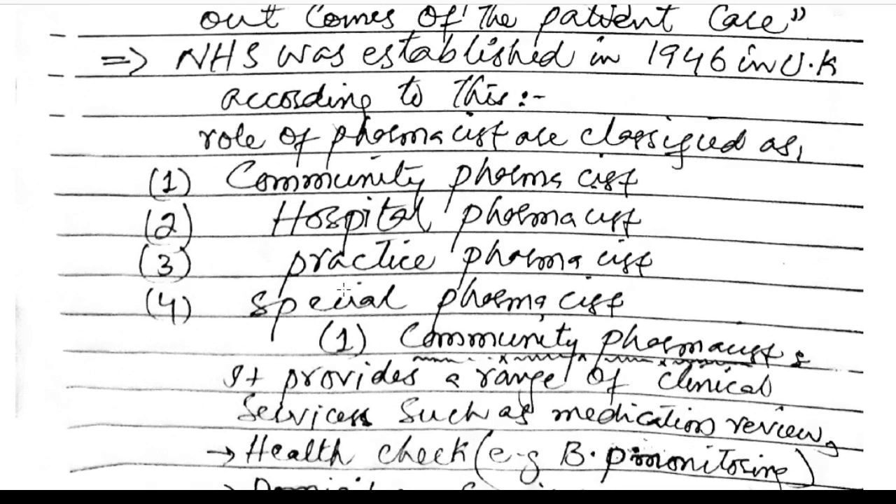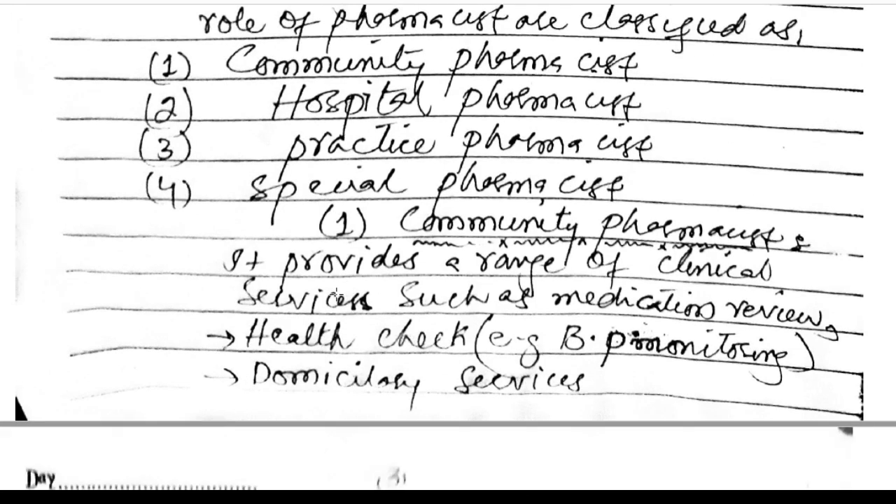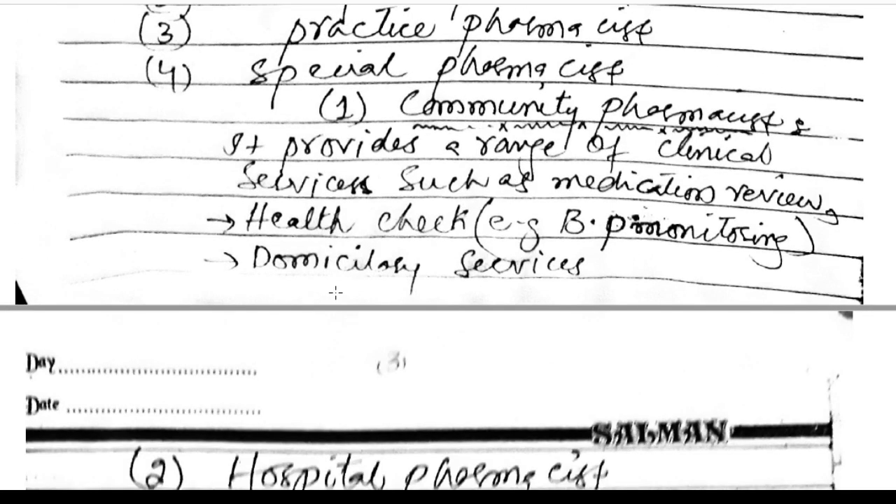NHS was established in 1946 in the UK. According to this, the roles of pharmacists are classified as community pharmacist, hospital pharmacist, practice pharmacist, and special pharmacist.